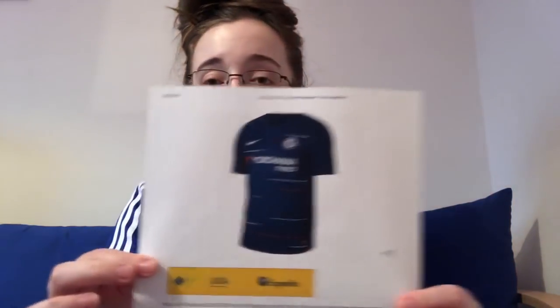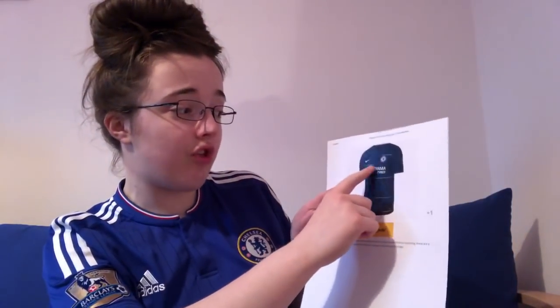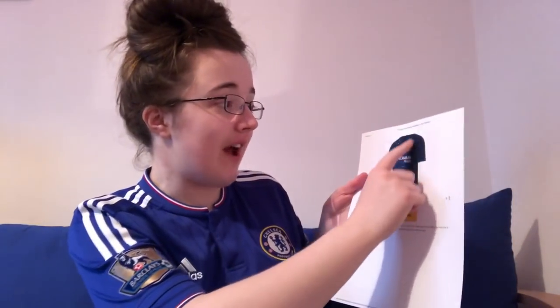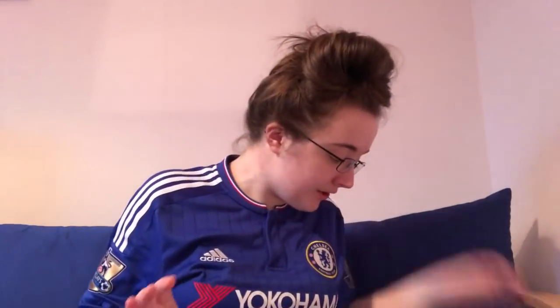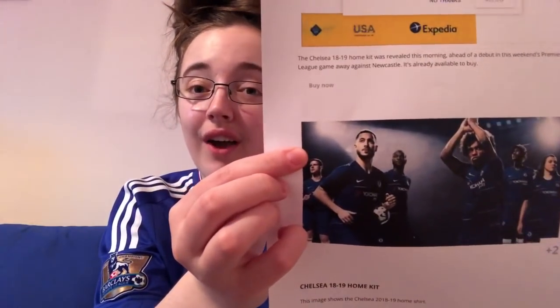So here's the Chelsea home strip. It's got the badge, Yokohama Tyres which is our sponsor, and red and white lines — really nice. Here's a close-up of the badge, and then there are the players wearing the strip, with Eden Hazard our main man in the kit. And here are the shorts and socks.